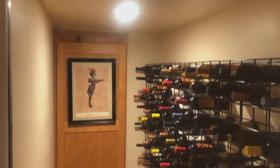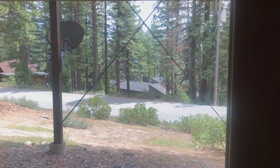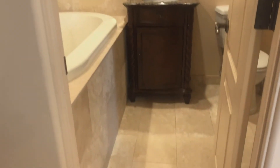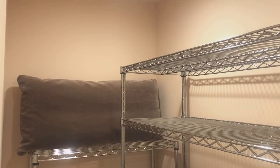Walking downstairs to the lower floor, you've got a 456-bottle wine cellar and a guest suite in a very European style, with a door out to the yard for a private entrance. The bathroom has beautiful tile and a wonderful soaking tub. There's also a walk-in closet — truly a great getaway.